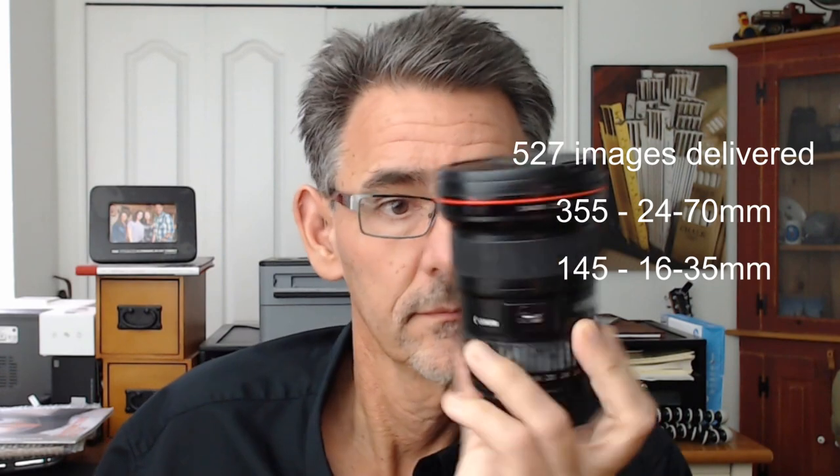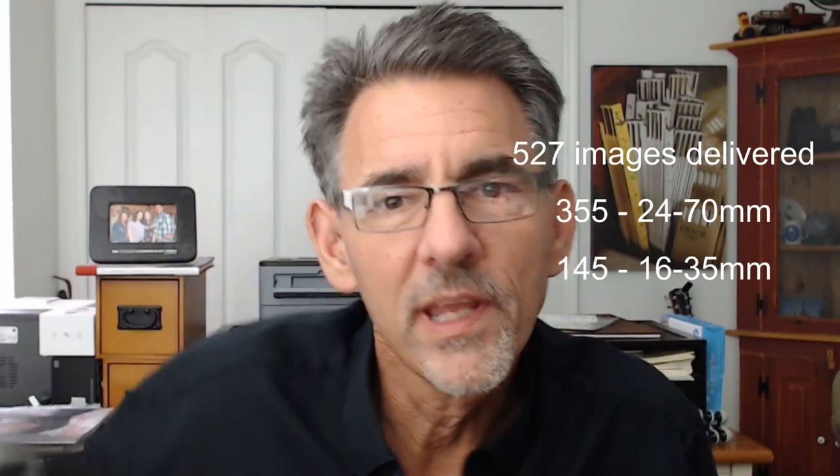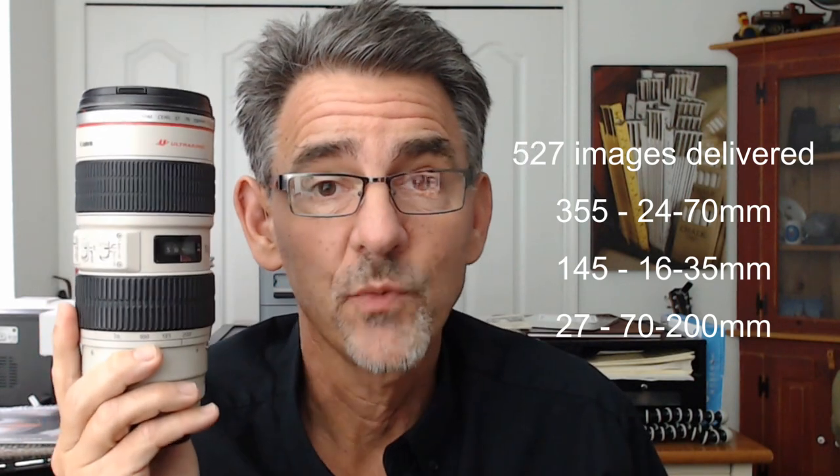Here are the numbers from my last wedding. The lens I used the most is the 24-70 — 67% of the images I delivered were shot with this lens. That makes it my absolute go-to, walk-around lens. 28% were shot with the 16-35mm lens. And only 5% were shot with the 70-200mm — which is interesting because it was a nine-hour wedding and it seemed like I had that lens on my camera a lot, but only 5% of delivered images came from it.